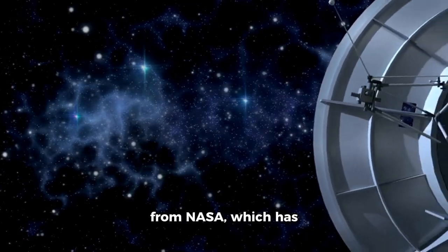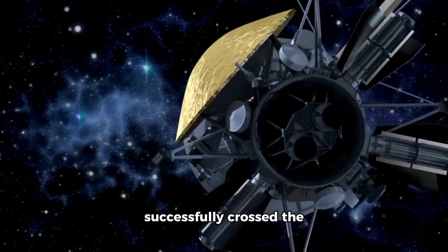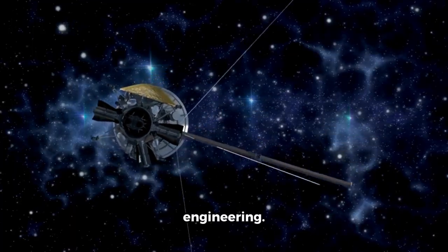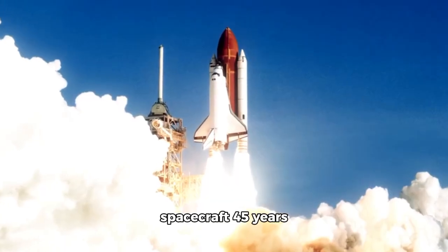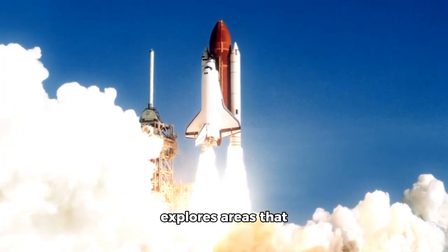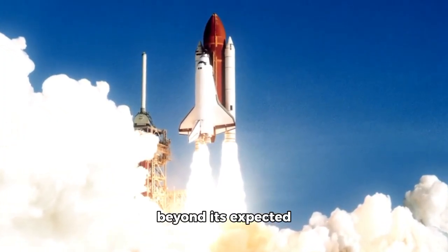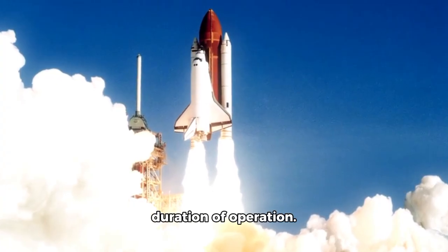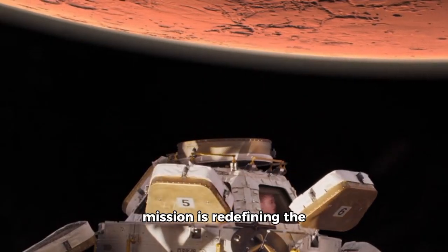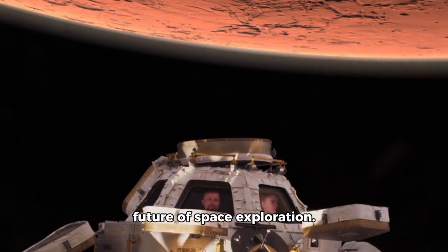The Voyager 1 spacecraft from NASA, which has successfully crossed the line into interstellar space, is a marvel of engineering. Picture launching a spacecraft 45 years ago, and it still explores areas that were previously deemed unreachable, far beyond its expected duration of operation. This remarkable accomplishment of a NASA mission is redefining the future of space exploration.